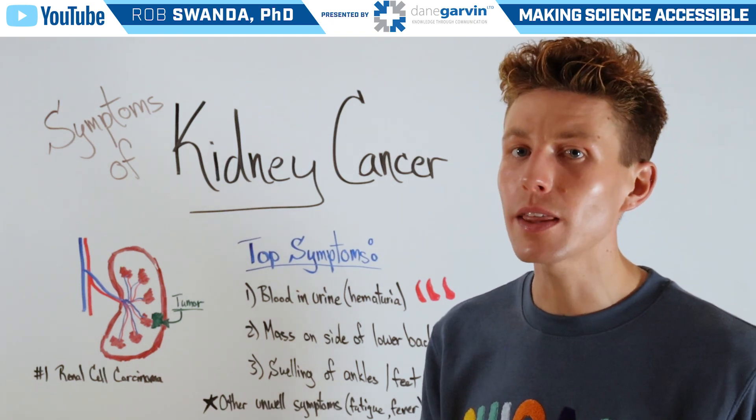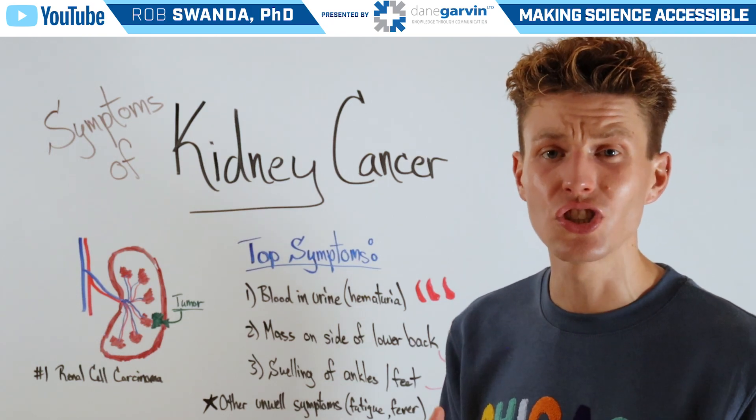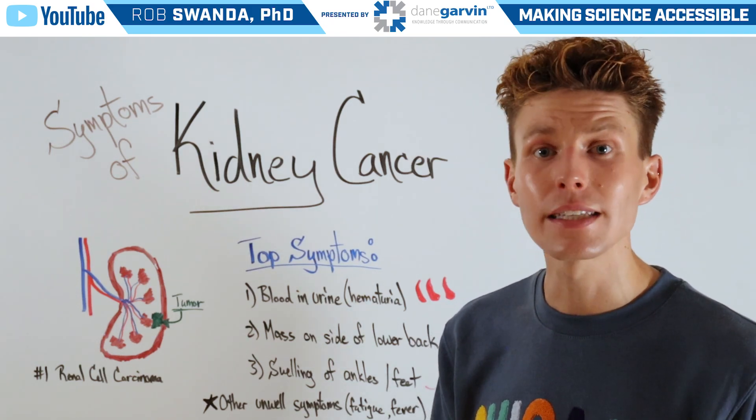However, just like with a variety of different cancers, with kidney cancer you may also experience just general fatigue as well as some fever.